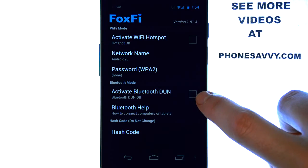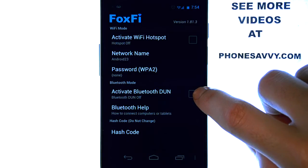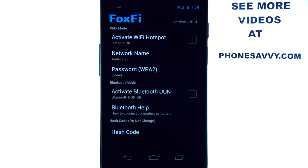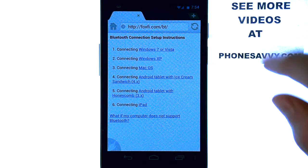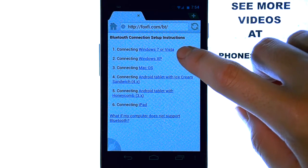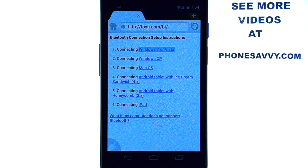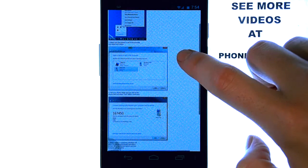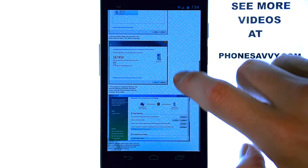You can also connect your device to other Bluetooth capable devices like your computer. This will allow you to transfer files from your phone to your computer. They have a nice Bluetooth help section here on how to connect your phone to these operating systems. Just select which operating system your computer has, and then it provides a step-by-step process on how to connect your phone to your computer so you can transfer files.